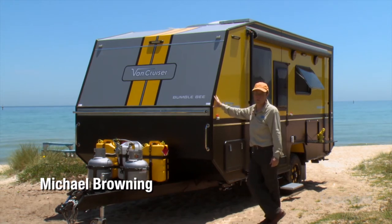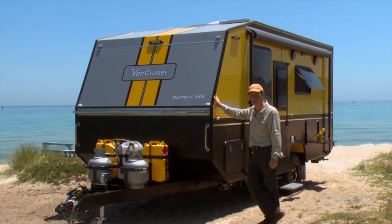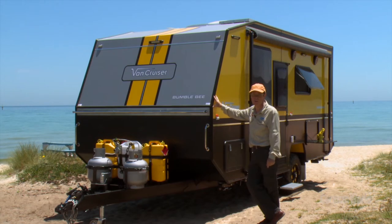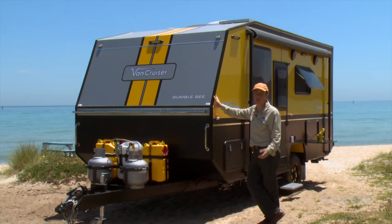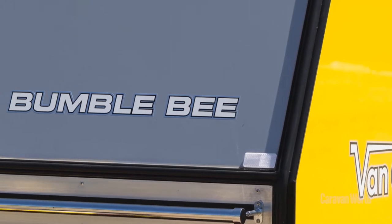Van Cruiser has made a bit of a reputation for itself at caravan shows in the last couple of years with its very much out-there colours. Two years ago in Melbourne it was a bright red caravan, and in October at Leisurefest it was a bright orange van. Now this is their latest attention grabber, the Bumblebee.